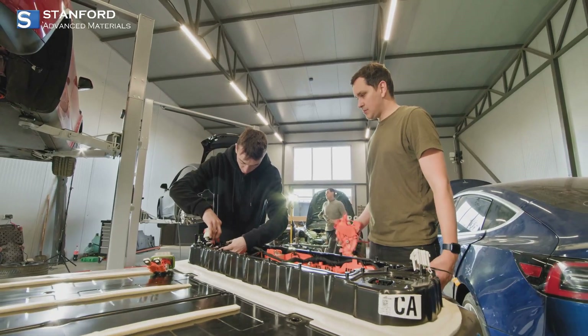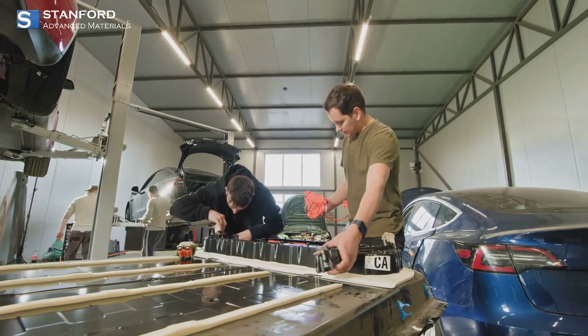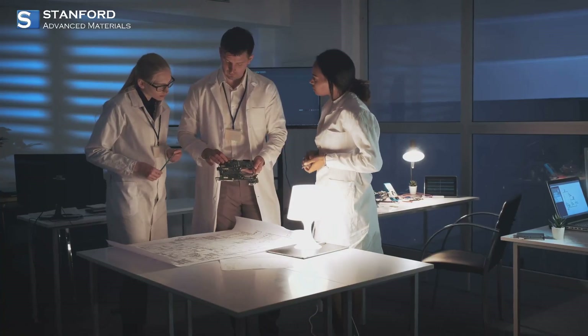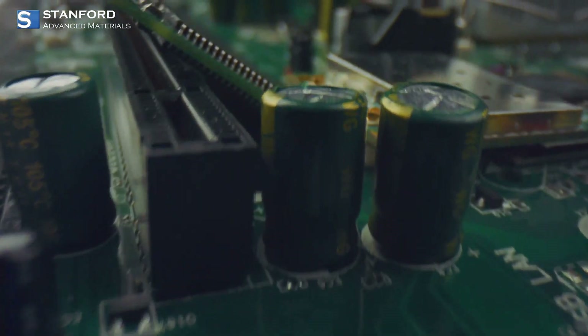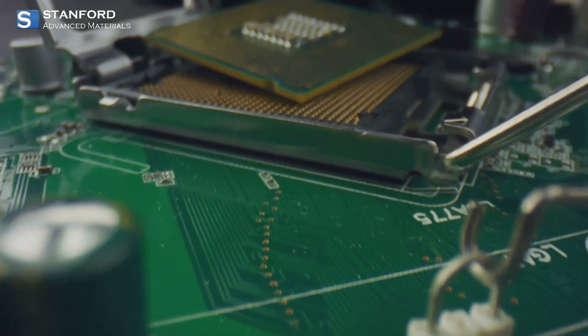Safety is a top priority too, with additives that enhance thermal stability and prevent unwanted reactions. But SAM doesn't stop there — their supercapacitor electrolyte additives are designed for high energy density and exceptional cycling stability.